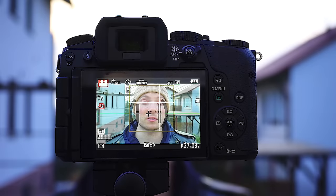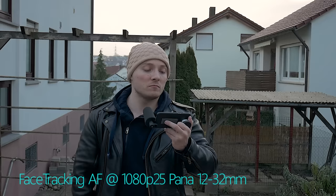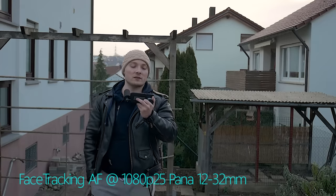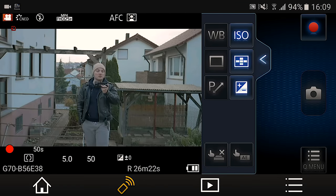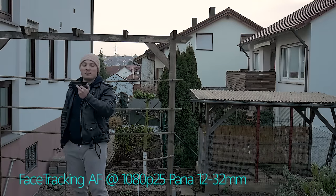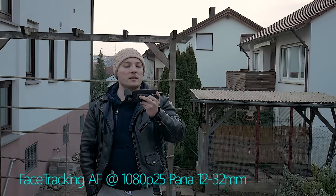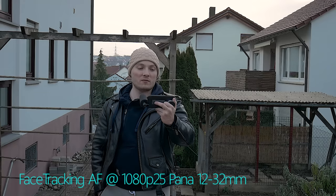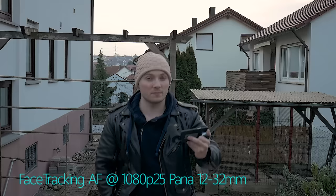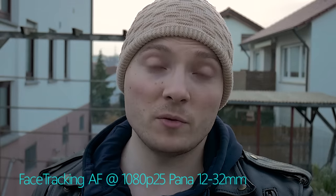Testing face-tracking autofocus with the Panasonic G7. Currently shooting full HD, 25 frames per second. Still has my face tracked — but it has problems when I move far back. I'll return and it should focus on my face again. Let's see how fast it can pull focus. Looks pretty good.